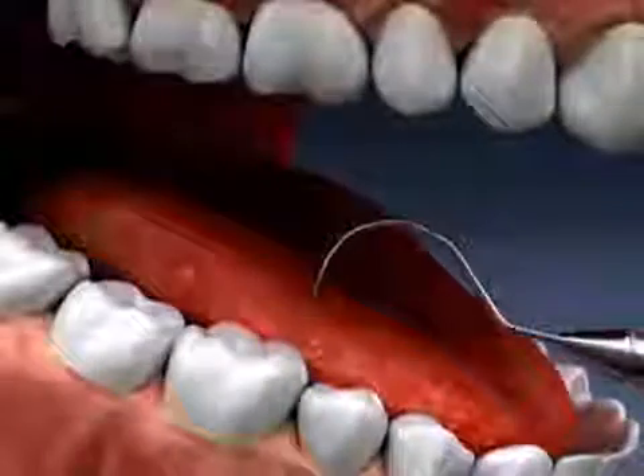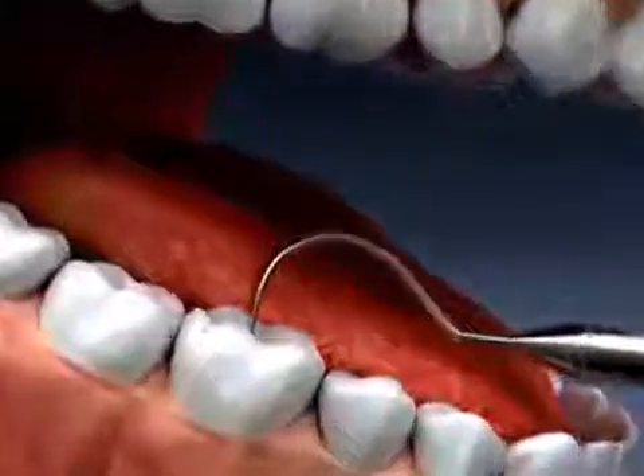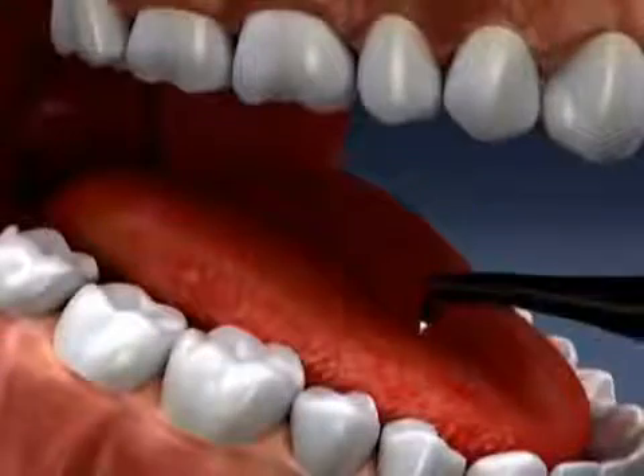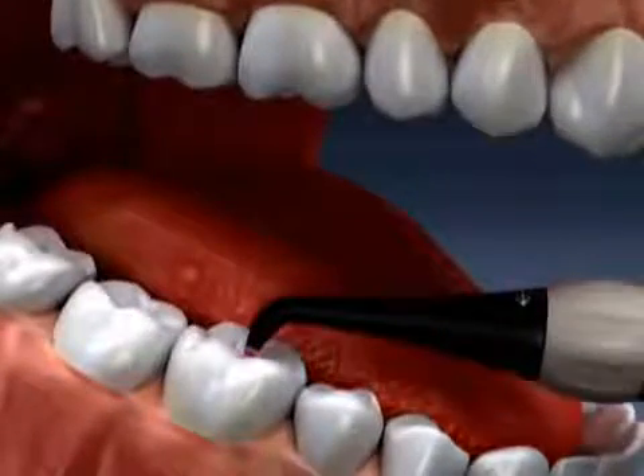However, these methods don't find decay that's located inside the tooth, so we add Diagnodent to help us discover this hidden decay.